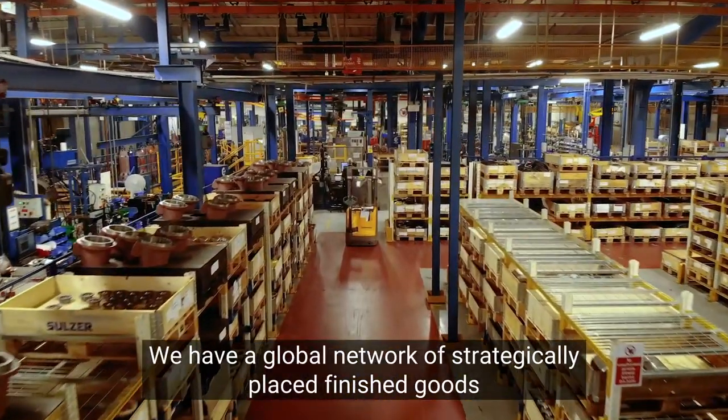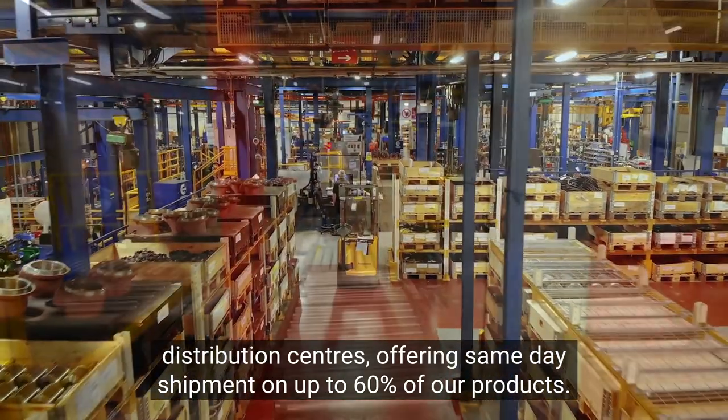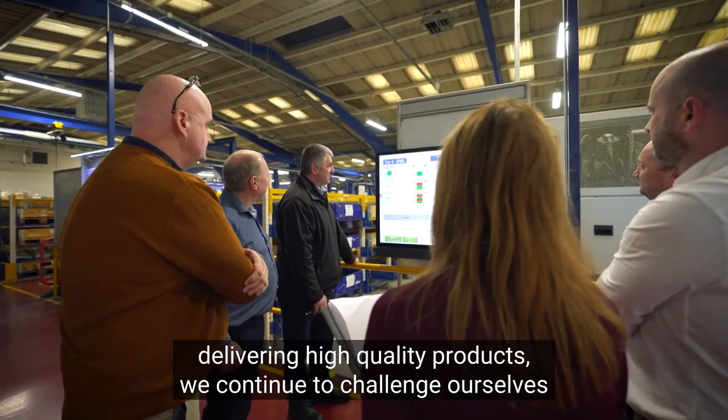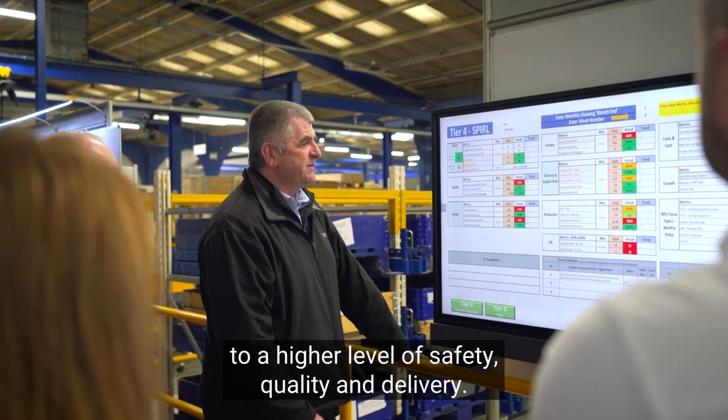We have a global network of strategically placed finished goods distribution centers offering same day shipment on up to 60% of our products. Although we have many years of experience delivering high quality products, we continue to challenge ourselves to a higher level of safety, quality and delivery.